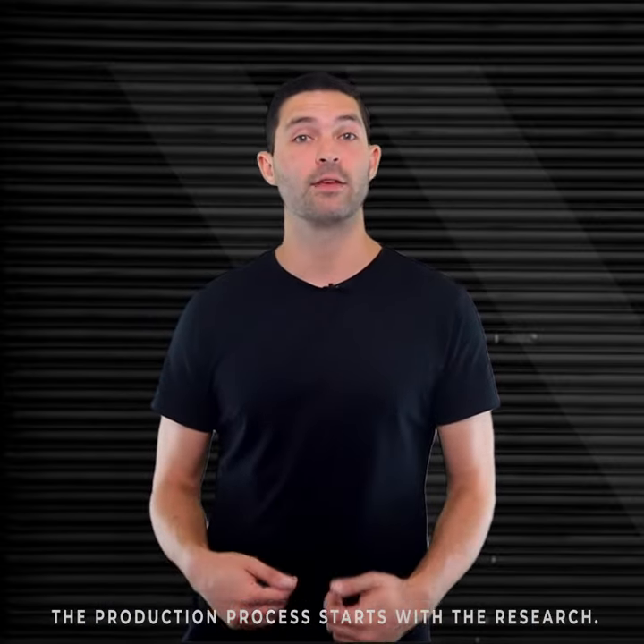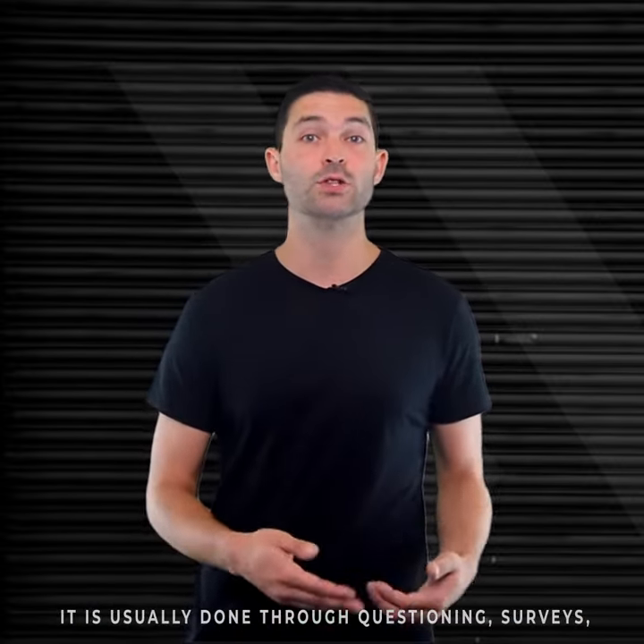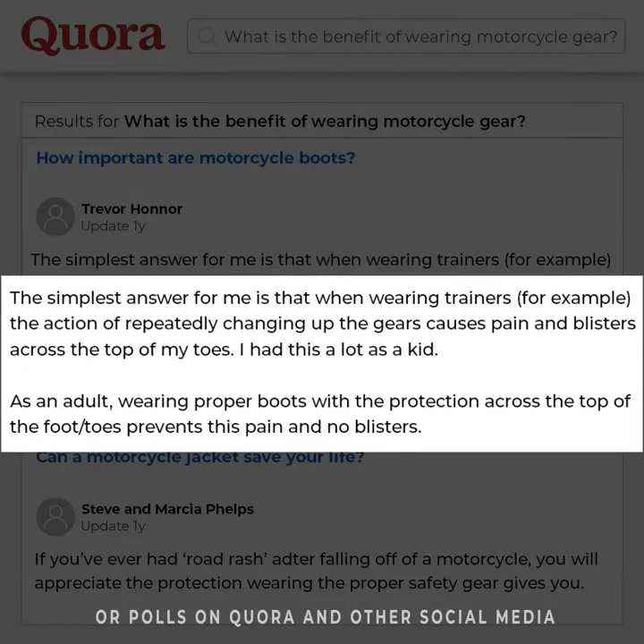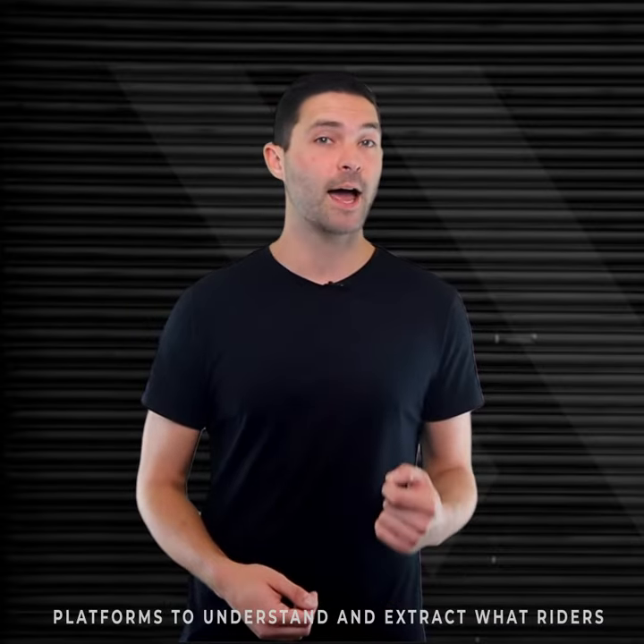The production process starts with research. It is usually done through questioning, surveys, or polls on Quora and other social media platforms to understand and extract what riders are looking for as their ideal biking gear.